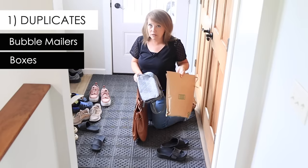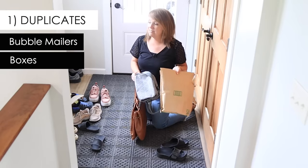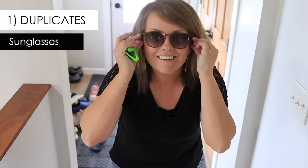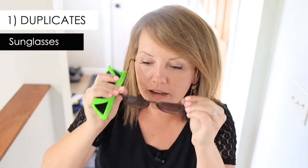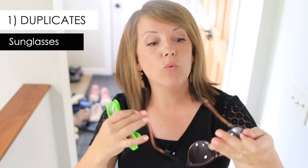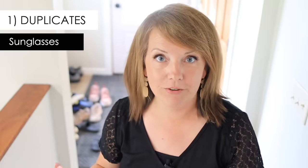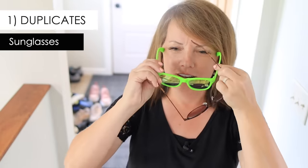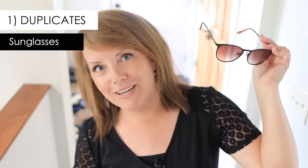I always keep three bubble mailers and a couple of boxes, and the rest just get recycled. Oh yeah, and sunglasses — I just bought these at a gas station because I forgot my good ones somewhere. They're not comfortable at all; I don't like how they feel on my nose or the side, so I'm going to donate them. I'd be tempted to keep them for another time I forget mine, but I'm going to forget these too. Corbin's sunglasses are actually pretty cool and he still wears them — he can keep those.